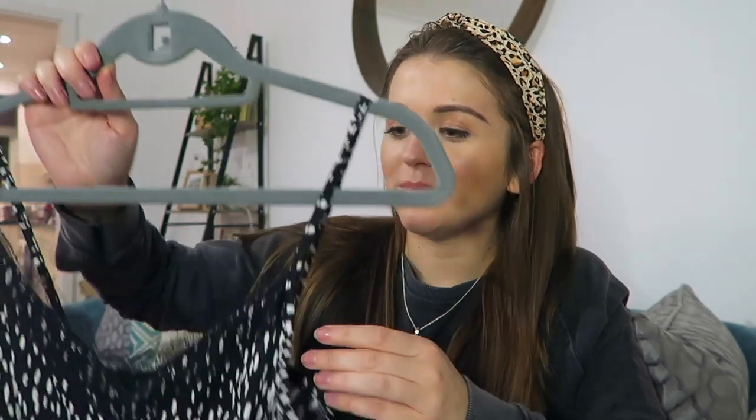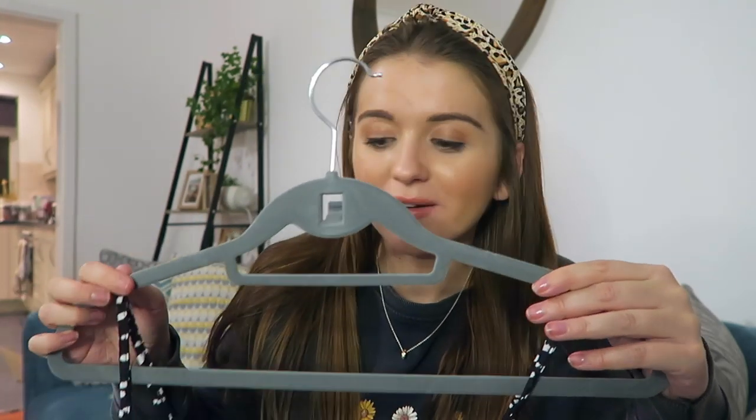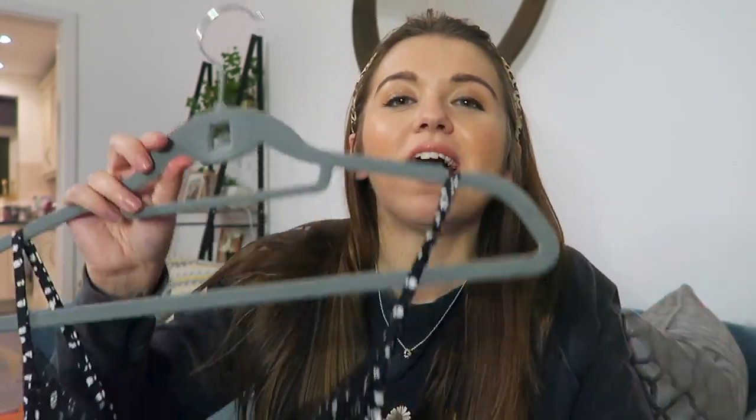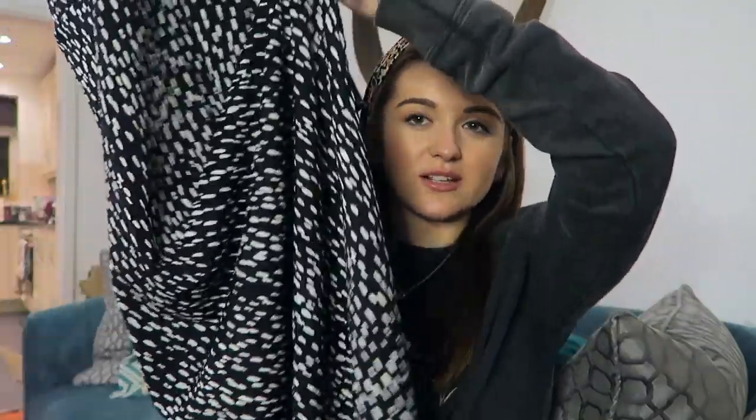Two other fashion things deserve a quick mention. First is this Miss Selfridge dress I got for Christmas — it is so comfortable and just such an easy outfit. There's also a smock dress from New Look that I've been loving, but it's in the wash. It's got little eyelash lace detail and a spotty print with a small split down the leg. I wear it with a white polo neck underneath, sometimes with a belt, heel boots, and tights — perfect everyday work outfit.